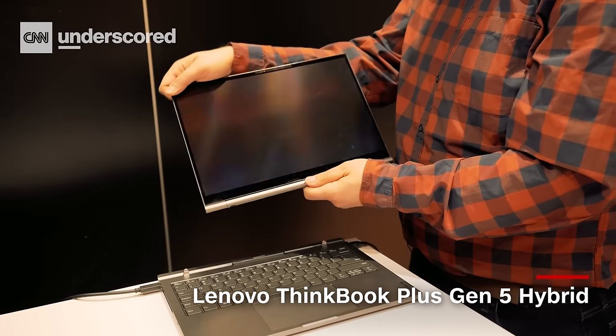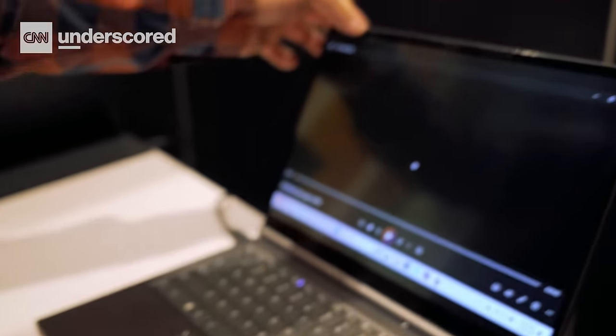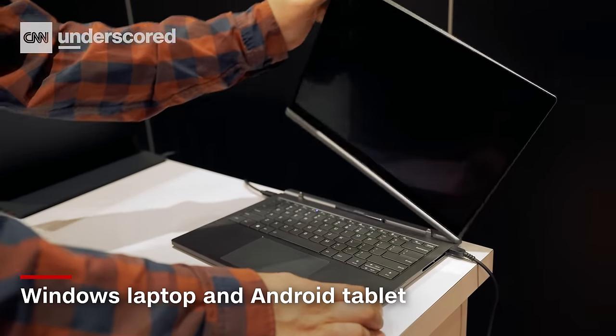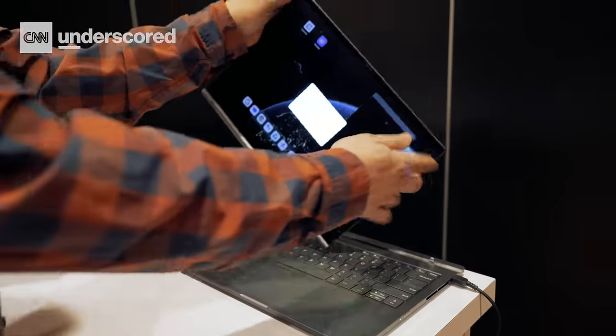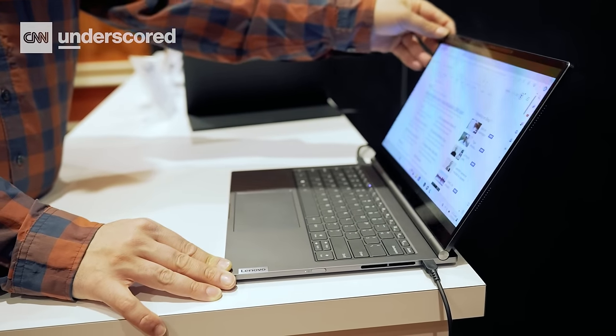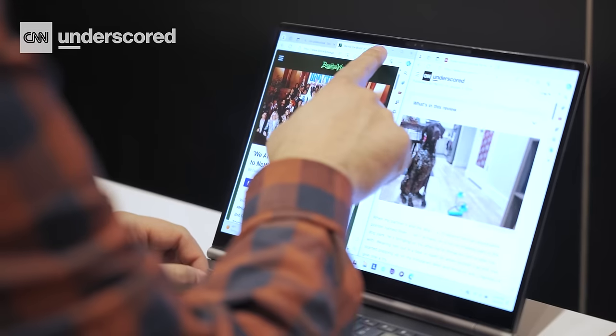The coolest thing Lenovo showed us is the ThinkBook Plus Gen 5 Hybrid, which is a mouthful of a computer. But it actually kind of deserves an overly long name because it's both a Windows laptop, and you pop off the screen to get an Android tablet. It's pretty much bigger than the Android tablet you're used to, and it's a really nice display. For those of you who live in Android and also love your Windows 11, why carry around two chargers?